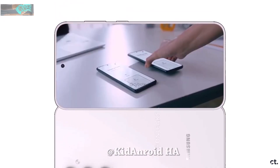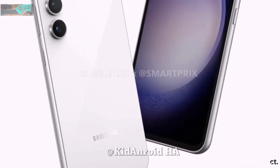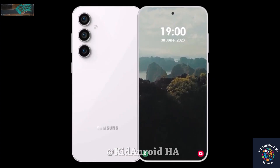The phone features a flat display with slightly rounded edges, resembling the mid-range Galaxy A54. It is rumored to have a 6.4-inch screen, potentially reusing the same chassis as the Galaxy A54.